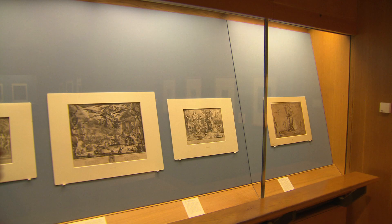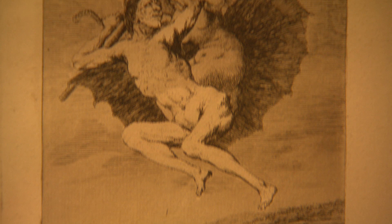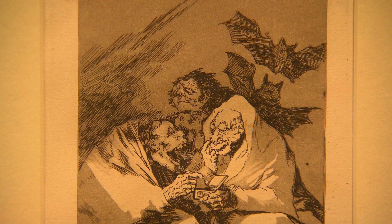By the 18th century, Goya was using the witch as a political weapon. These are from his satirical, acidic Caprichos series. Here he's attacking the irrational superstition of the Spanish Inquisition, who were active witch hunters the century before. He does this by conjuring up their most extreme delusions. Look at these two gossips here, about to devour a basket of babies.